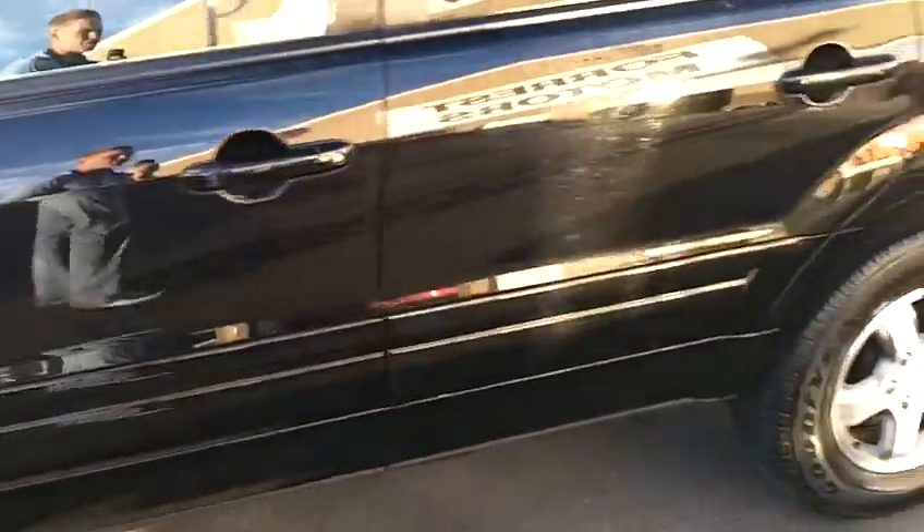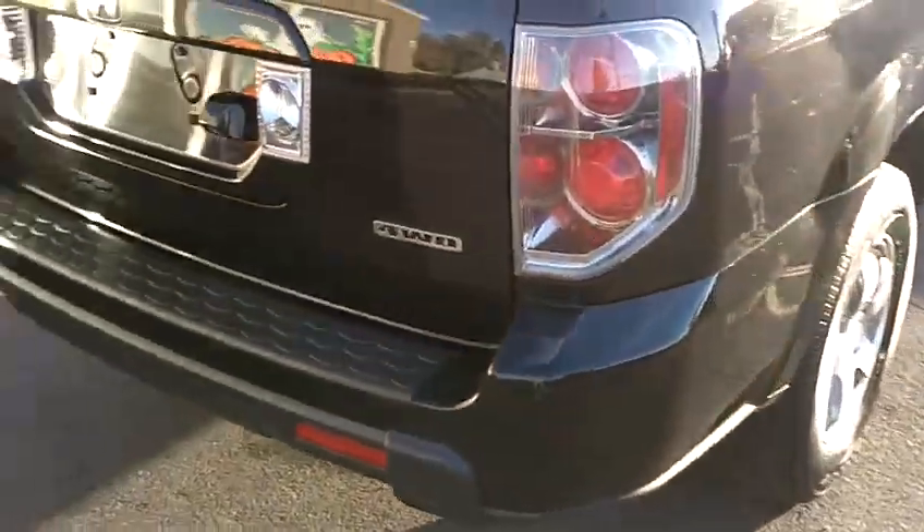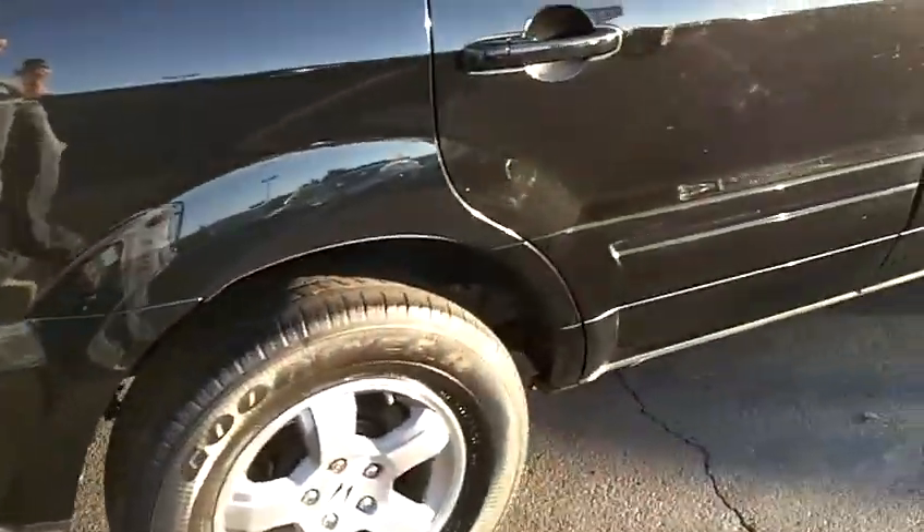Starting down the driver's side of the vehicle here. It looks very clean. There's no major scratches or gouges that stand out. And then going around the back side, the tailgate and the rear bumper looks really good. And down the passenger side.